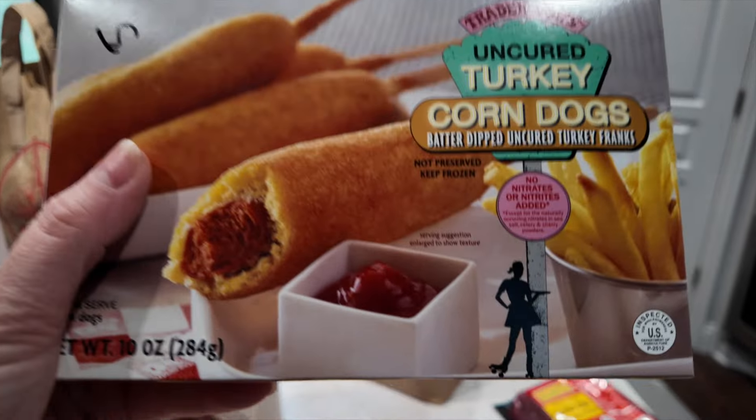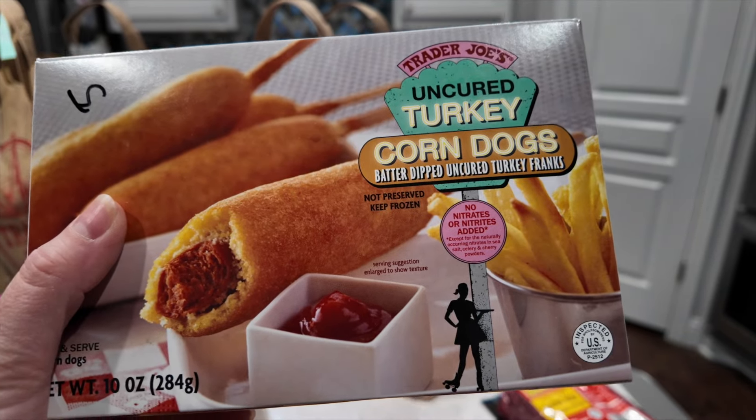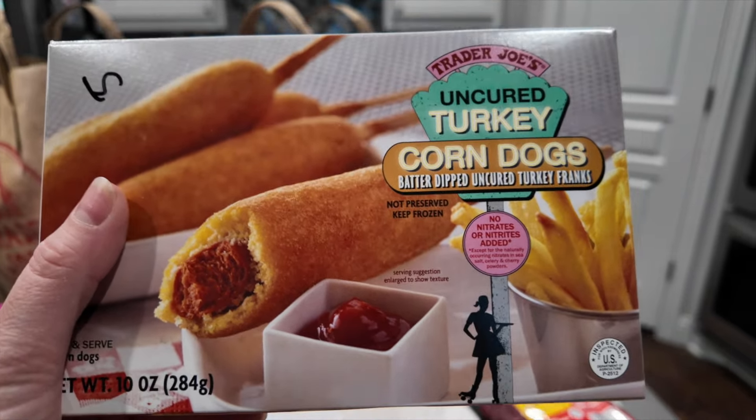Of course you go to Trader Joe's and you get tons of frozen items. I love these corn dogs — they're five points each, but for a weekend lunch they're an absolute go-to of mine. They're delicious. For five points it is 170 calories and only six grams of protein, but you can't go wrong with a corn dog on the weekend.